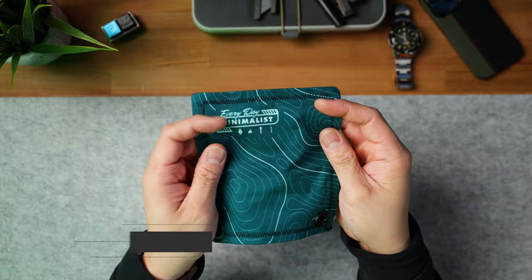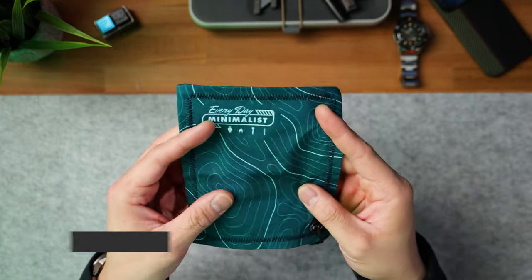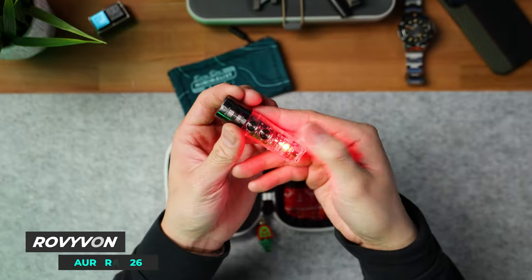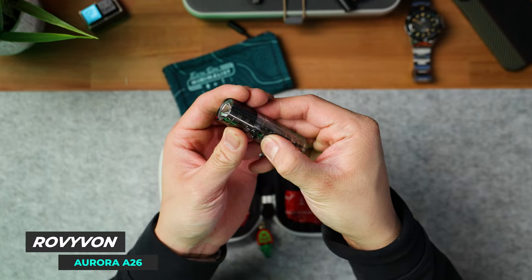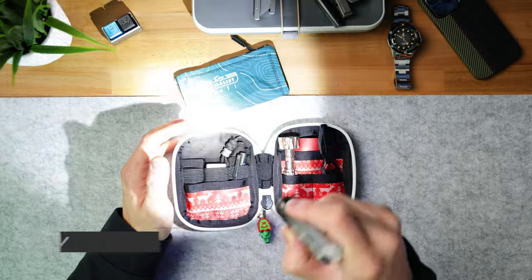Let's move inside the pouch. Got the Everyday Minimalist Awesome Hank collab hank — these are still available for about $26. In terms of my flashlight, I have the Rovyvon A26. This thing has a bunch of different modes: you've got the red light, a UV mode, and of course it's a really decent bright flashlight. This flashlight goes for about $60 and it has a really cool retro look.